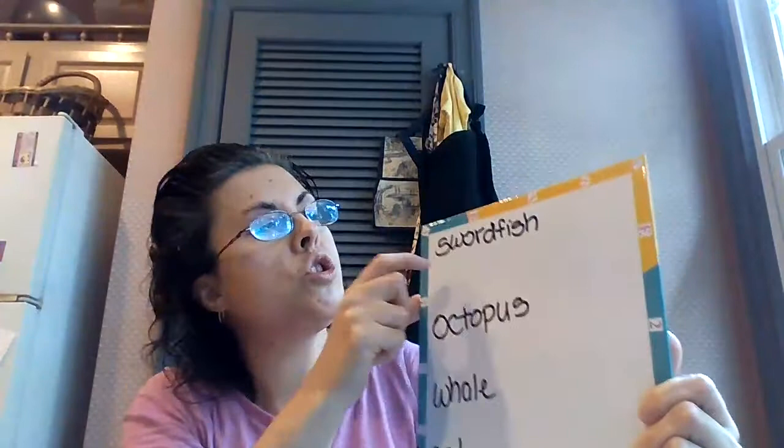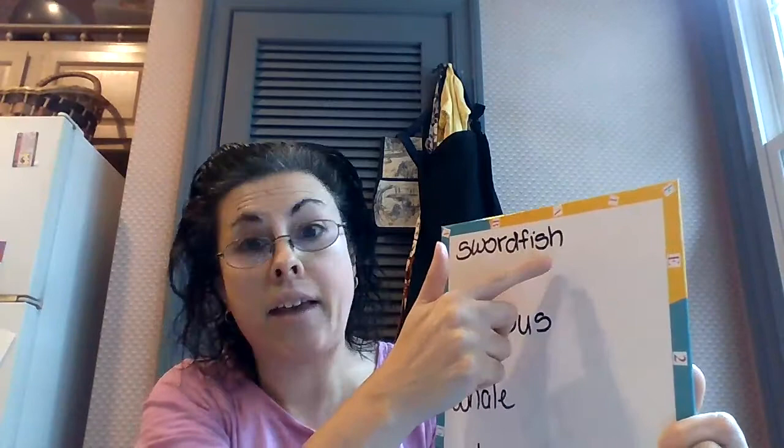And swordfish. S-W-O-R-D-F-I-S-H. Swordfish. Now I have something really cool to show you, but first I want to show you what a swordfish looks like. It's a big fish that lives in the ocean, and it has a very long, hard nose, and it looks just like a sword.